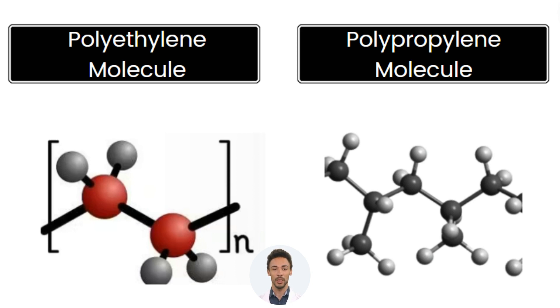On the other hand, for polypropylene, the monomer is propylene, another hydrocarbon molecule with three carbon atoms and six hydrogen atoms (C3H6). Through polymerization, propylene monomers link together to form polypropylene chains.